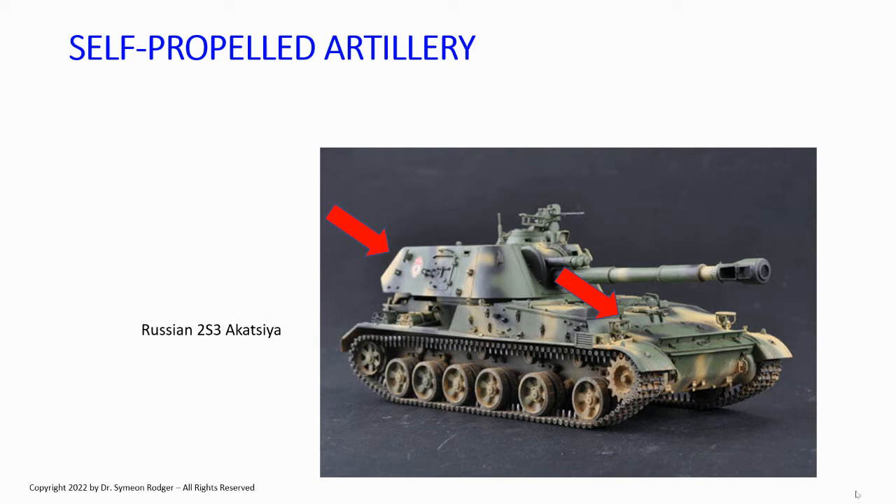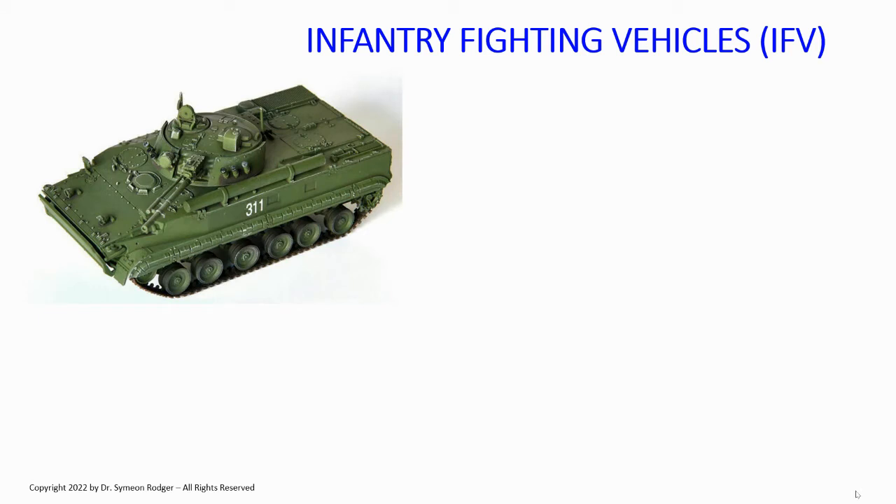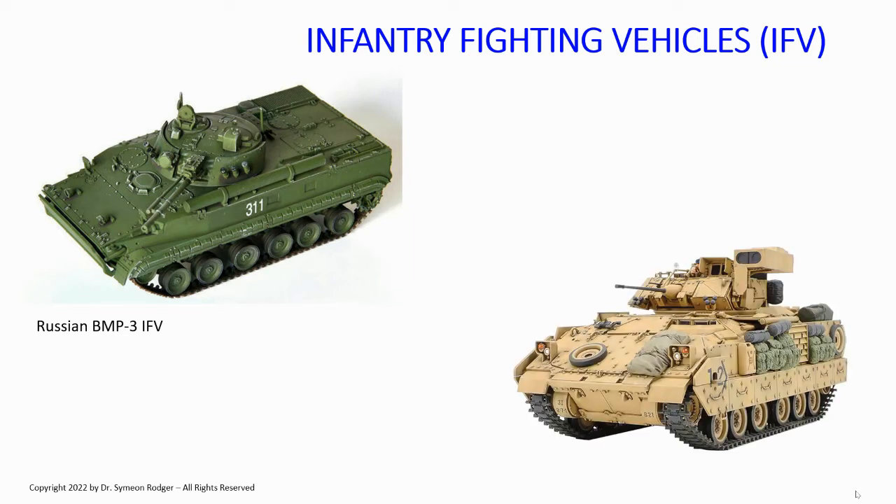Another thing that's often mistakenly labeled a tank is an infantry fighting vehicle, or IFV. This is a very typical example — Russia's BMP-3, the latest iteration of the famous BMP, which first came into service around 1967 and is really the prototype of all IFVs worldwide. Another typical example, not in theater, is the American M2A2 Bradley infantry fighting vehicle.